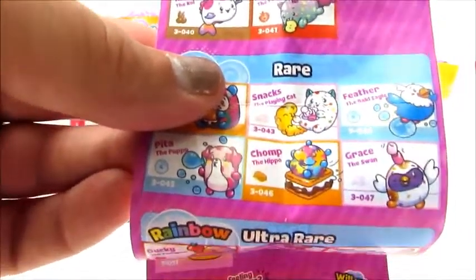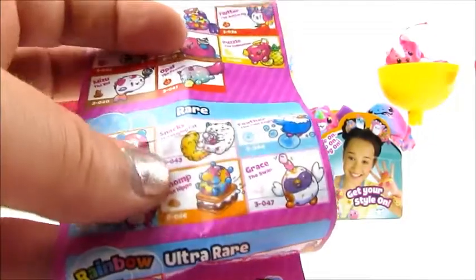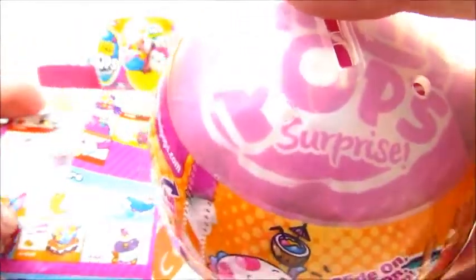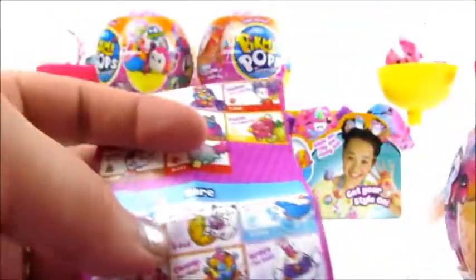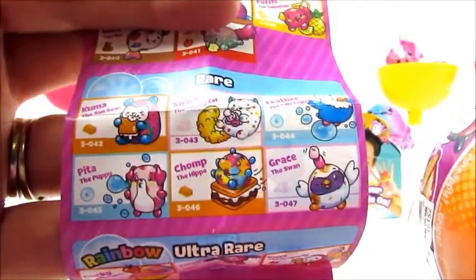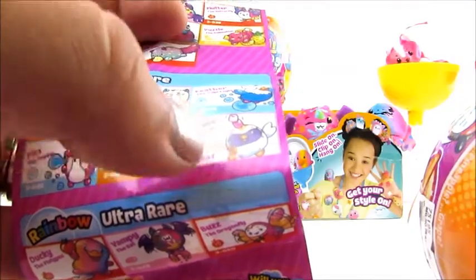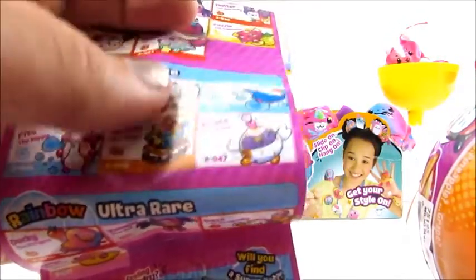On to the next pack. I'm giving this one a smell — it's a tricky smell too, but once you get used to it you'll be able to pick it out. I think it's the marshmallow smell, and marshmallow only has two options: Grace the Swan and Snacks the Playing Cat. Looking carefully at the package, the Pikmi Pop is largely white, which could fit the cat, but I can see a really distinct pink oval pattern — almost confetti-looking. That would fit exactly with Snacks the Playing Cat.